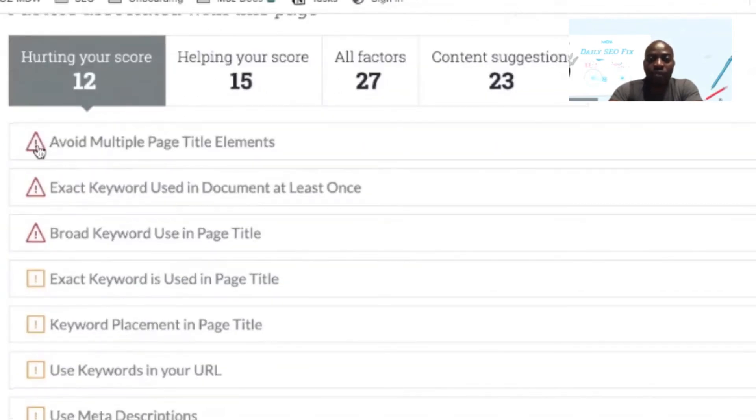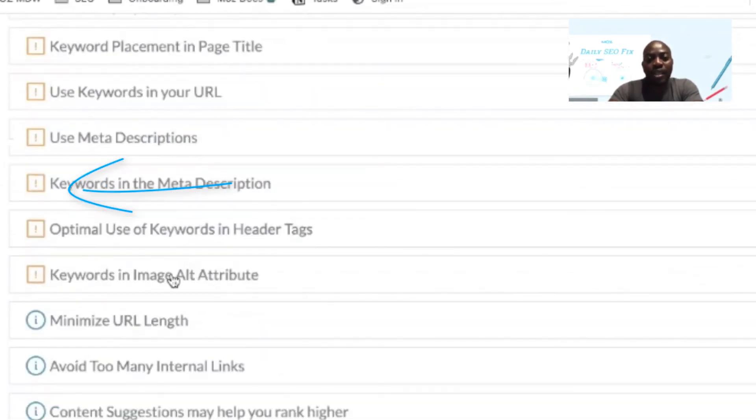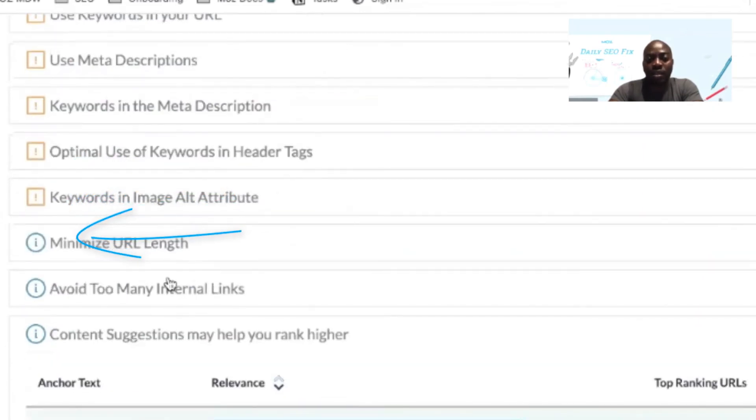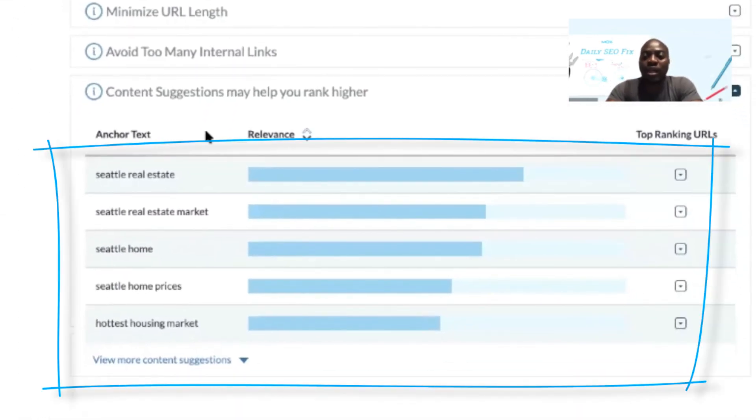You start off with the red exclamation marks as the highest priority issues, then the orange exclamation marks are next, and then you can look at the blue suggestions. The content suggestions also help you identify tangential keywords and topics that you might use to grow your content.